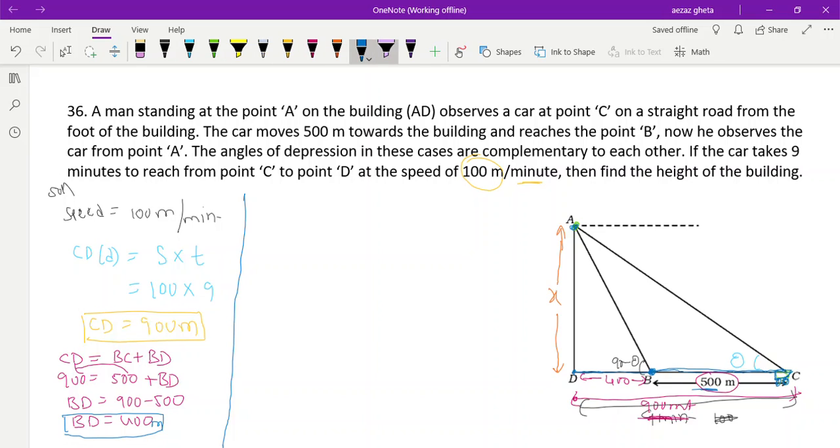Now let us apply trigonometric ratios. In triangle ADC, we apply tan θ because we are not concerned with the hypotenuse — only opposite and adjacent sides. Opposite side is AD (which we call x) and adjacent side is DC = 900 meters. So tan θ = AD/DC = x/900.